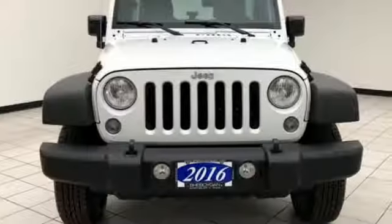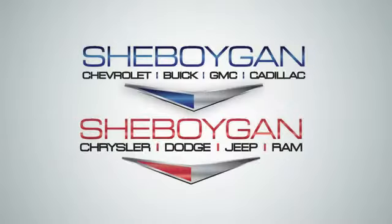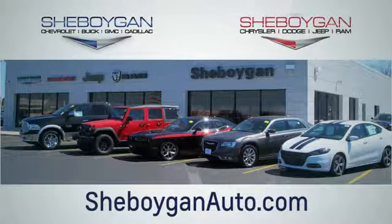Experience the Jeep life. The time is now — see it for yourself today. Choose Sheboygan Auto. We are conveniently located at 3400 South Business Drive or at 2701 Washington Avenue in Sheboygan, Wisconsin. Visit us at sheboyganautos.com.